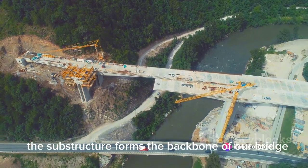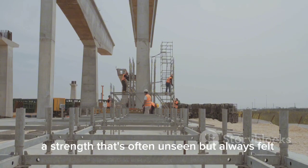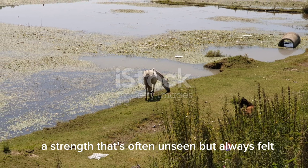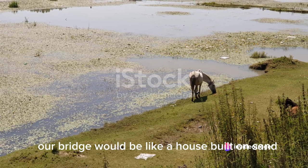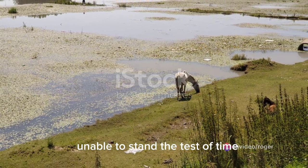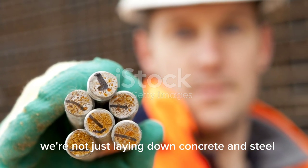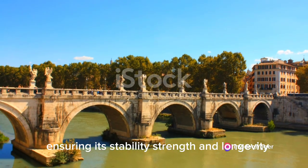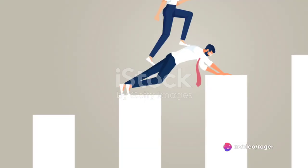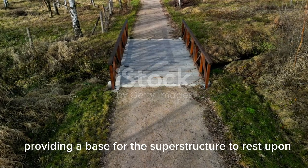In essence, the substructure forms the backbone of our bridge — a testament to the strength that lies beneath the surface, a strength that's often unseen but always felt. Without a sturdy substructure, our bridge would be like a house built on sand, unable to stand the test of time and the forces of nature. As we build the substructure, we're not just laying down concrete and steel — we're shaping the very essence of the bridge, ensuring its stability, strength, and longevity.